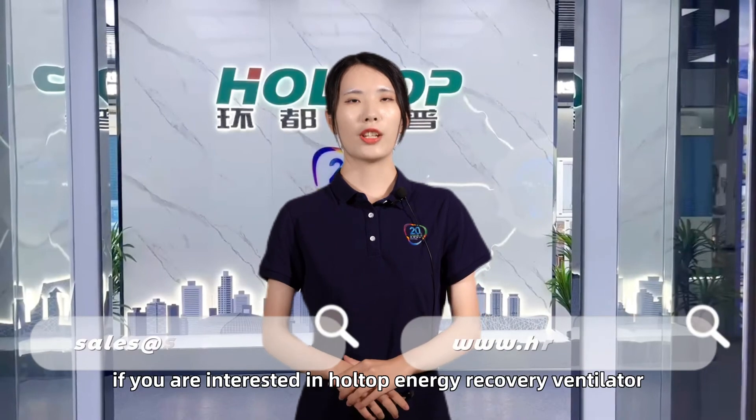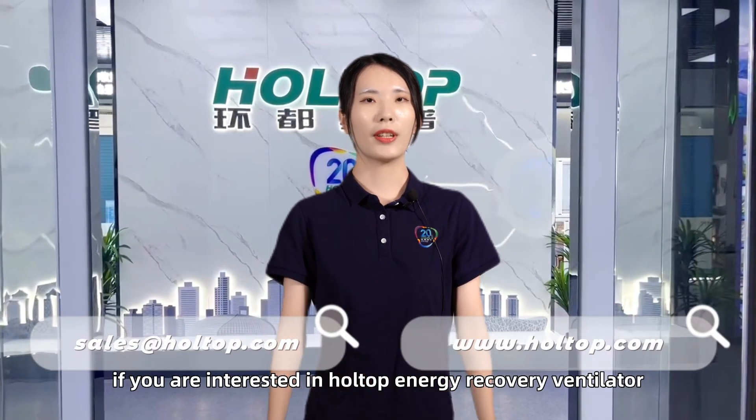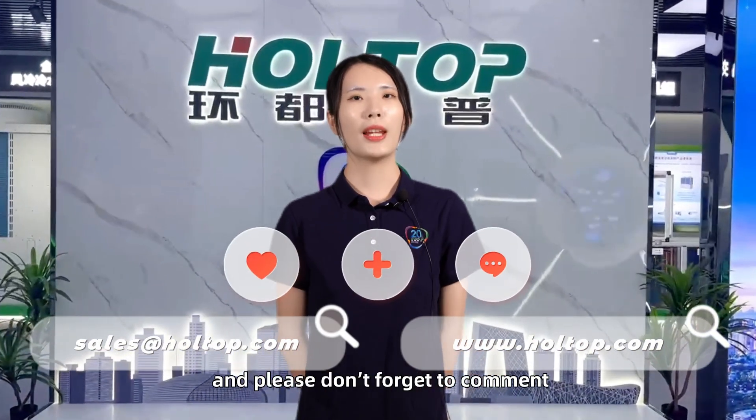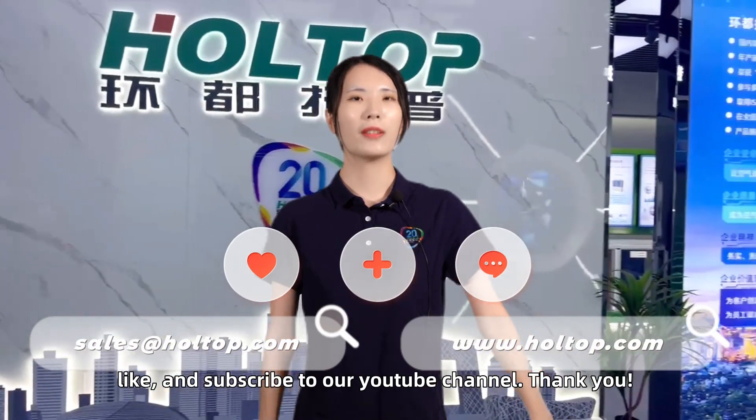If you are interested in Hotop energy recovery ventilators, please visit our official website at www.hotop.com. And please don't forget to comment, like, and subscribe to our YouTube channel. Thank you!